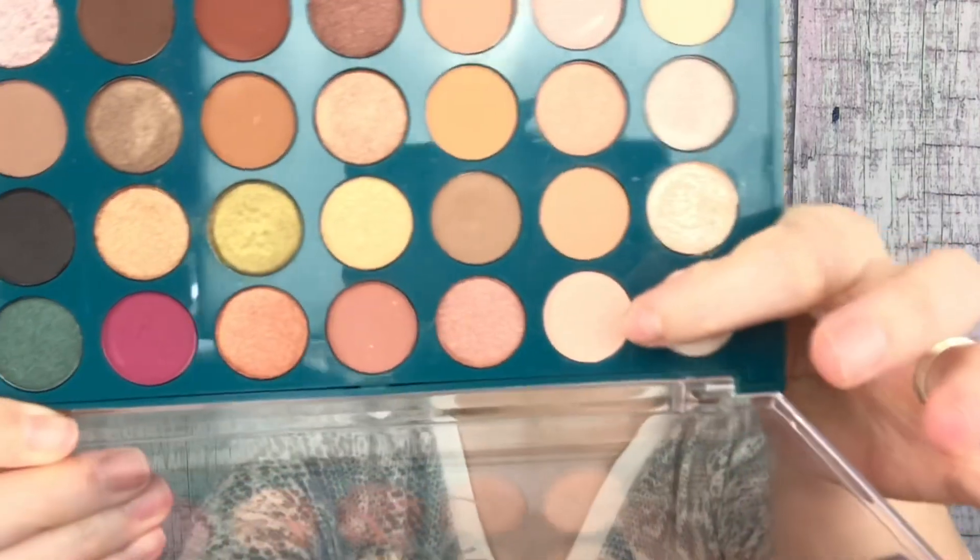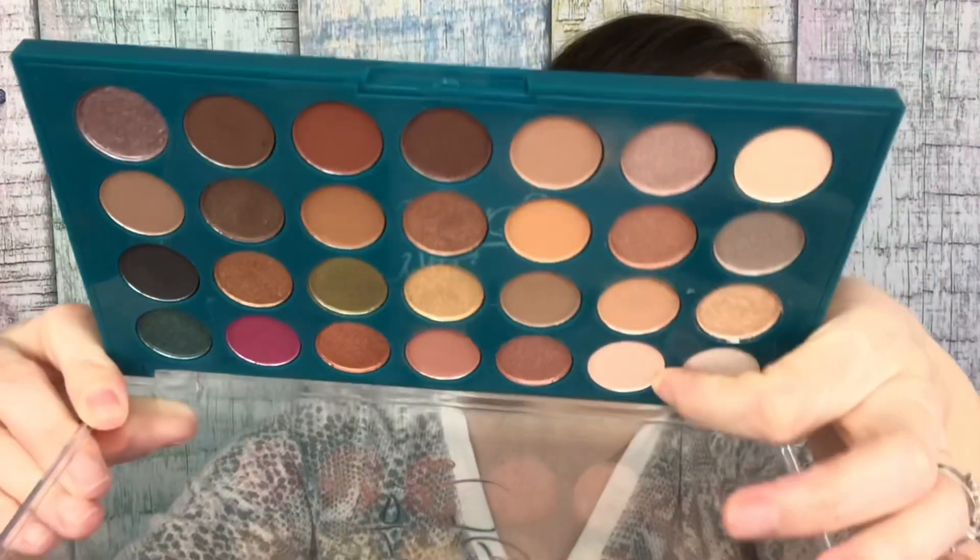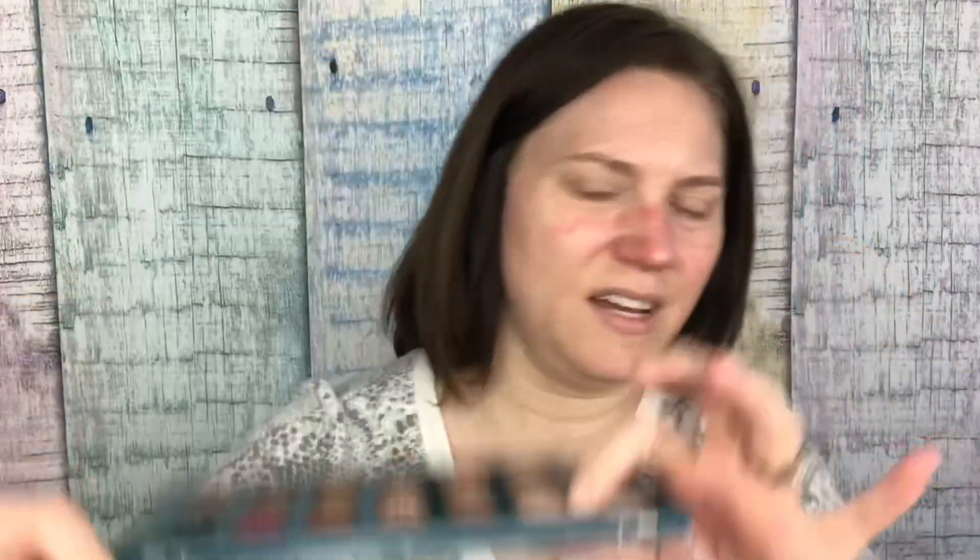I'm going to start with this lovely little pinky shade — it's like a nude pink. You can't really tell on camera but if you're looking at my face it's pretty accurate in this lighting. I don't know why I can't show you the accuracy of the shadows.